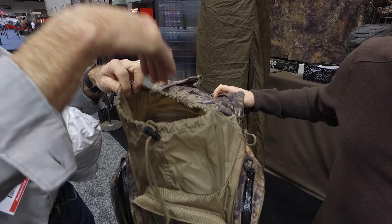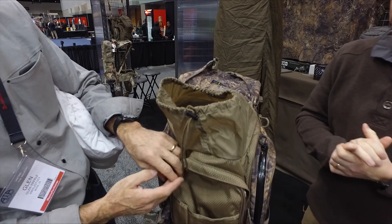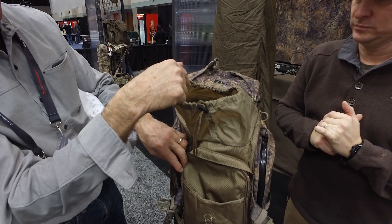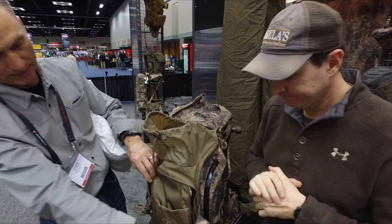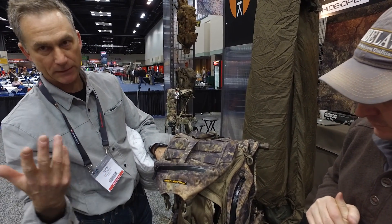It's both top loading and front loading. The advantage of top loading is you can overstuff it and get a lot in there — zip it up and fill it full of meat. What I like is I'll put my meat on the front: just lay an elk quarter right on the front of the pack, and this strap will grapple it on with the overhead straps coming down. With just three buckles, you're carrying an elk quarter — or a head, whatever. It's that simple.